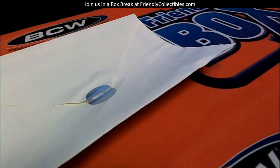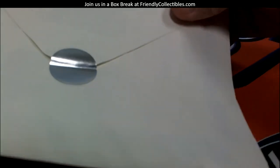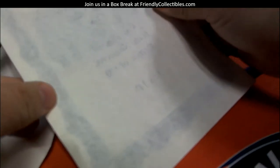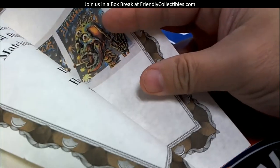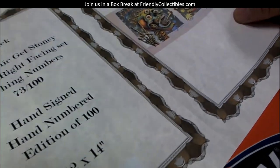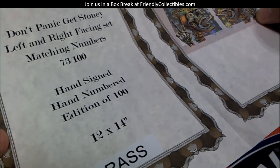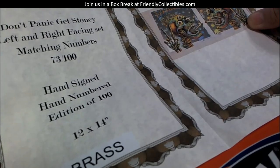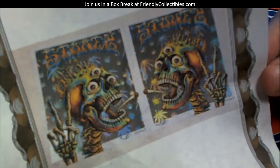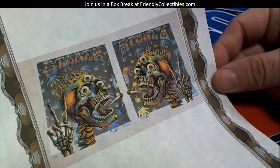There we go. Poster 52 — let's see what it is inside here, this is going to Luke. And that is another one on the bounty list — look at that! That's an Emic 'Don't Panic Get Stony' left and right facing set, matching number 73 of 100, hand sign hand numbers, additional 112 by 14. Right there — it's a beautiful Stony set, a couple skeletons smoking a jay.